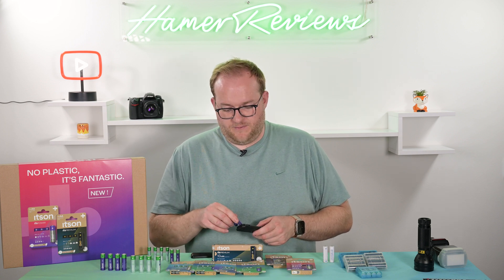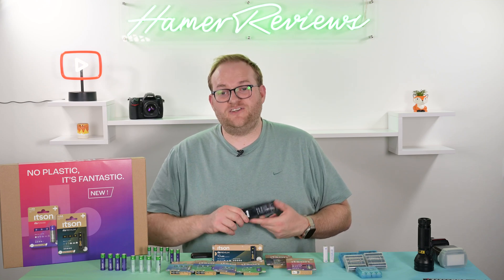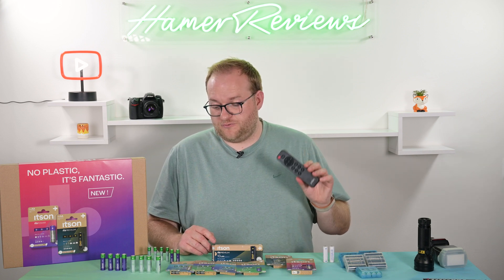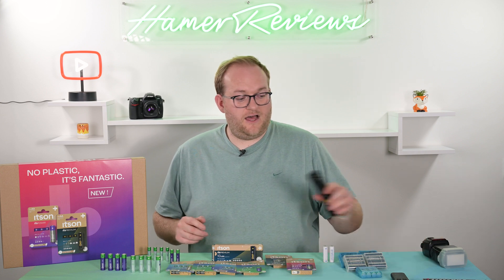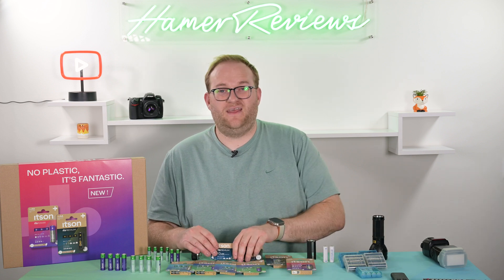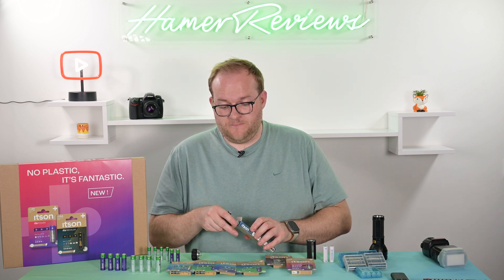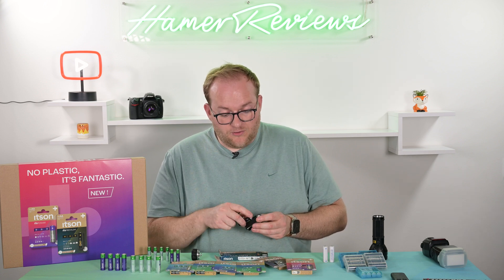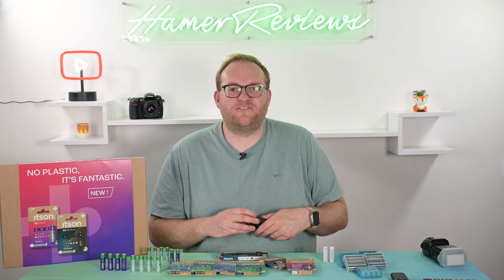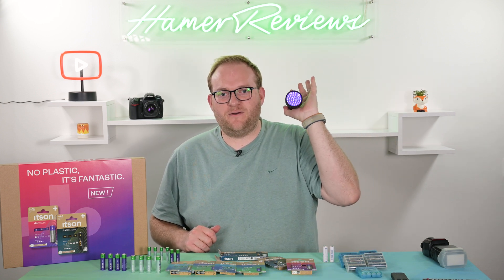For a more traditional use case, I popped the It's Recharge into my remote control — they function exactly as rechargeable batteries on a remote control should, no issues at all. For a higher-performance use, this UV flashlight uses a huge amount of energy across three double A's. I put the It's Premium alkaline battery in, and again it works perfectly. A UV double A battery is going to work — and there we go, lovely UV light working perfectly as it should.